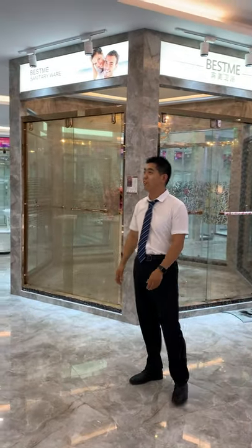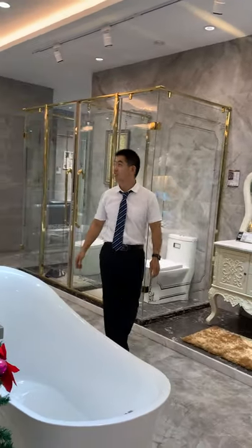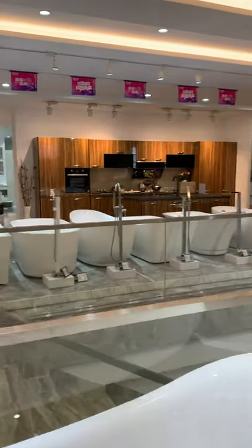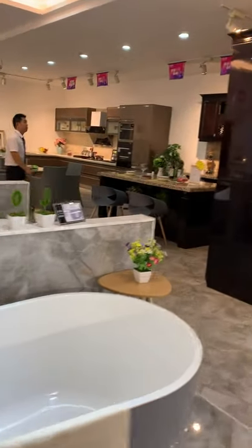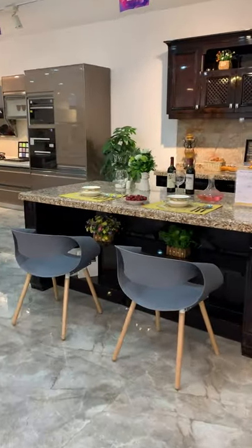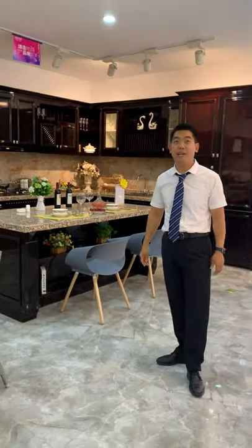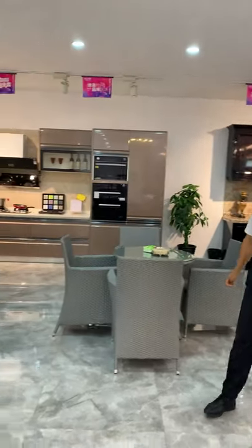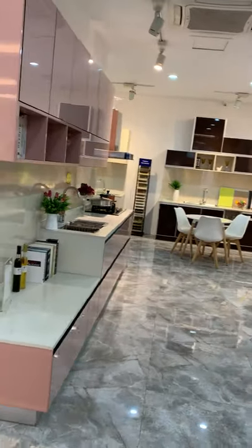The third floor is the top floor. They even have kitchen cabinets over here. You can see the kitchen cabinets. This company, Best Me, offers different kinds of kitchen cabinets. Basically, this company offers complete interior decoration materials.